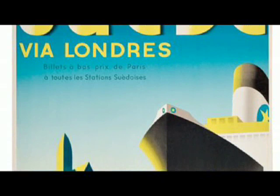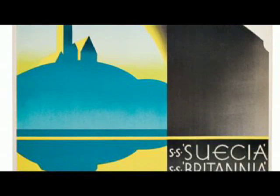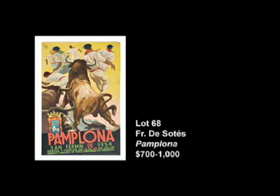Given that this poster is advertising a Swedish shipping line, and it's advertising transportation between England and Sweden, you might find yourself asking: why is the poster in French? The reason is that these shipping companies, whether German, French, or Swedish, advertised in many different nations. Clearly this was the French version that would have appeared in French markets, which means, even though I've never seen it before, I can safely assume there would have been a Swedish version, an English version, and most likely even a German version.